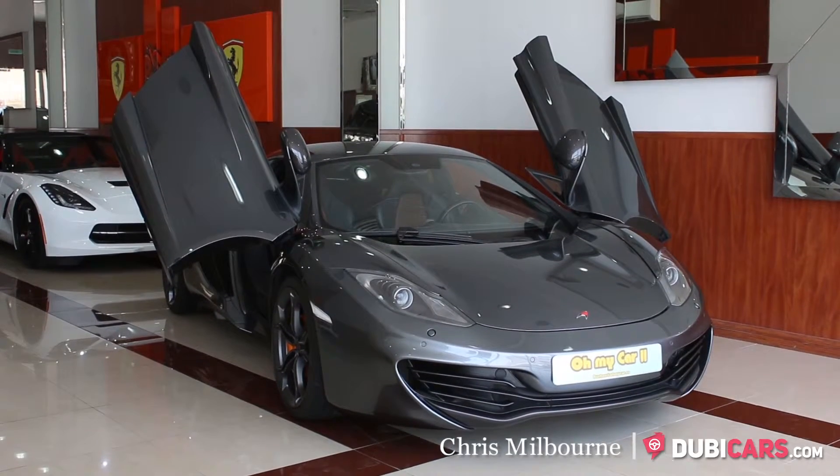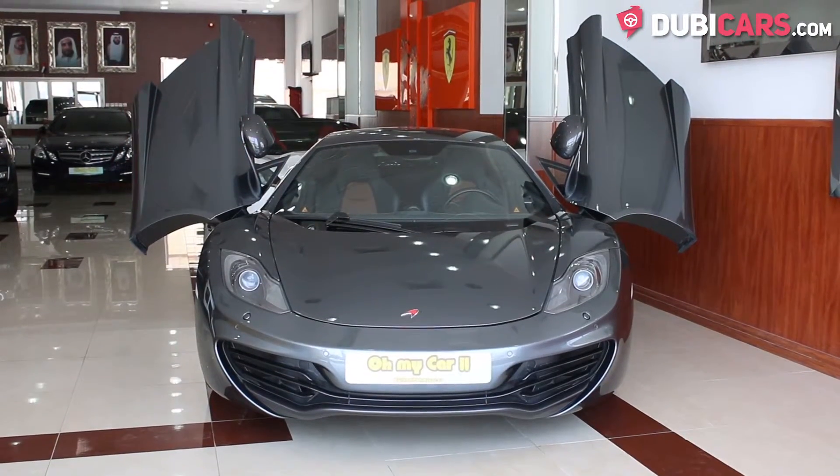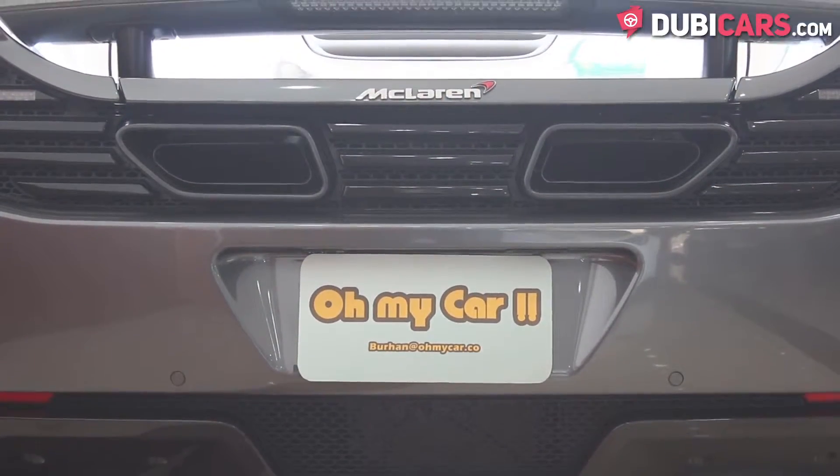Hello, this is Chris at DoobieCars.com, and in this video we're having a look at a 2012 McLaren MP4-12C for sale at Oh My Car.